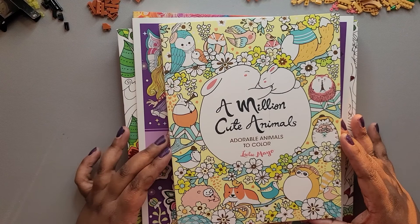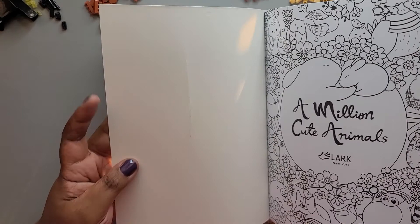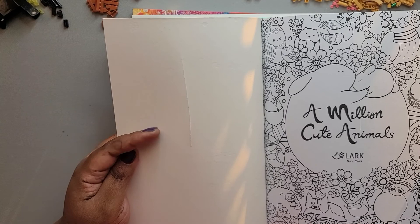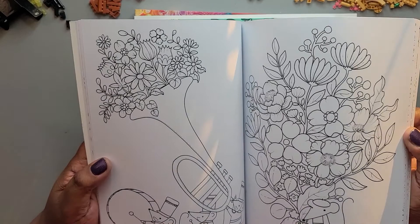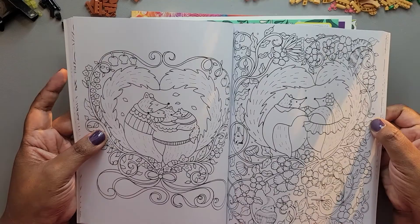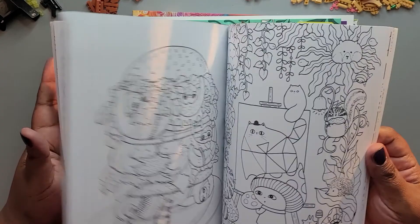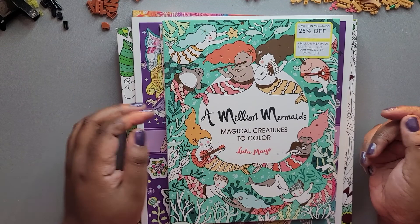Then we have these coloring books from Lulu Mayo — this one is called 'A Million Cute Animals,' described as cute adorable animals to color. From book outlet, you may see little marks but the books are essentially new. Unlike the pattern books, these have actual pictures to color in rather than patterns. It has the same spine problem where it doesn't lay flat, which can be a little bit of a pain.